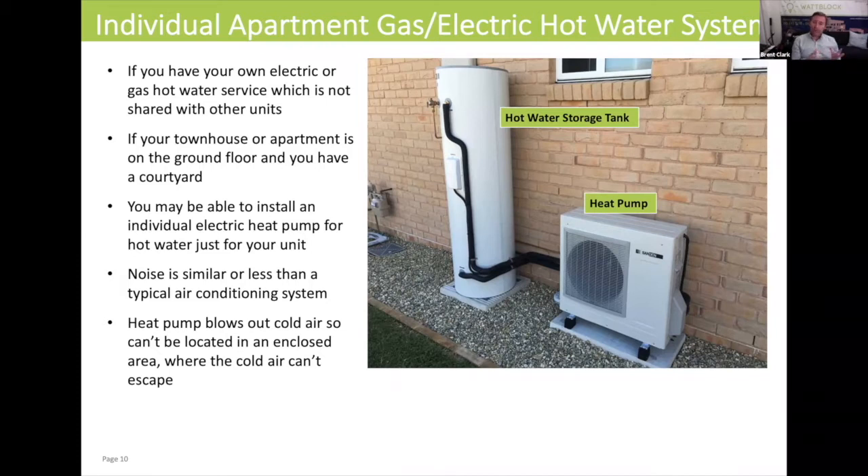The noise from a heat pump is similar to an air conditioning system, so that's one other thing we have to consider when we're in communal living in apartment blocks or in a strata environment.